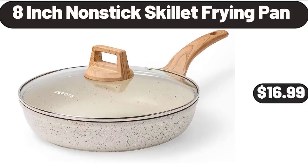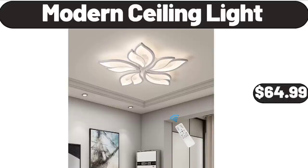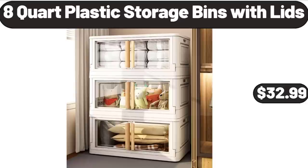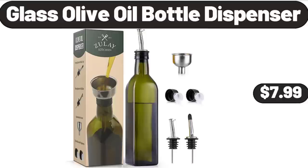Friends, what do you think about the prices of the products? Are they too high? Please share your thoughts with us in the comments. Sarah picnic cooler bag $9.99. Modern ceiling light $64.99. 8-quart plastic storage bins with lids $32.99. Smart air fryer voice controlled 3.6 qt $68.99. Glass olive oil bottle dispenser $7.99.